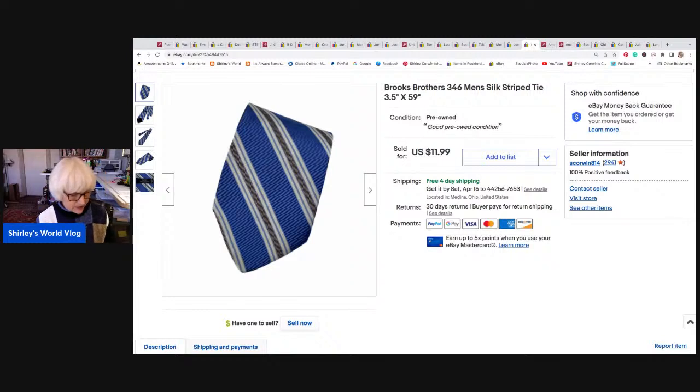Brooks Brothers tie — finally. I have hundreds of ties upstairs. They sell every once in a while. This is a Brooks Brothers silk striped tie. This tie went to Winchester, Virginia, and it sold for $11.99. It had free shipping on it, so I only netted $6.78 on this tie. But the ties I buy at my Goodwill are usually under a dollar after my 35% off coupon, so I get ties really inexpensively.